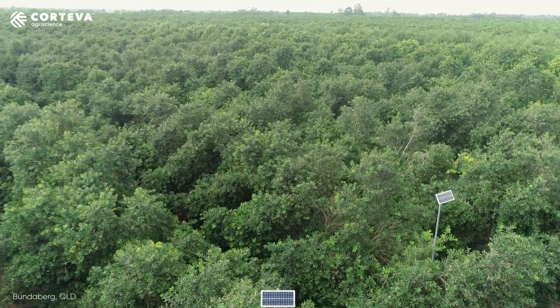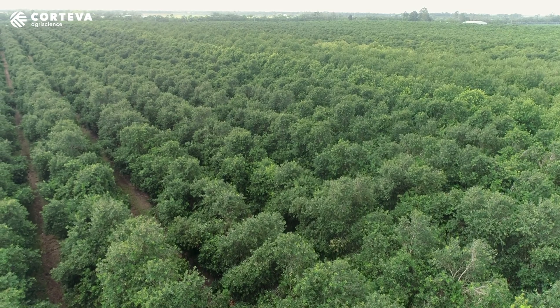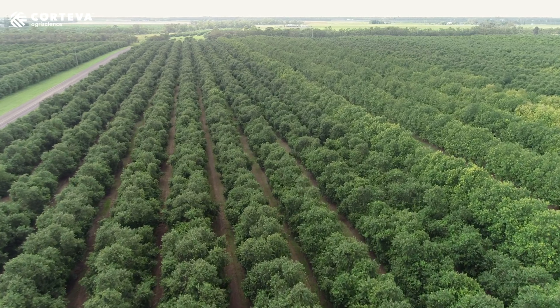We're a macadamia farm management company. We've got about in excess of 3,000 hectares at the moment that we manage. Pests are a critical part of what we do and we really believe in getting some good quality for our nuts. Quality remains key for an enterprise of size and for our reputation as well.